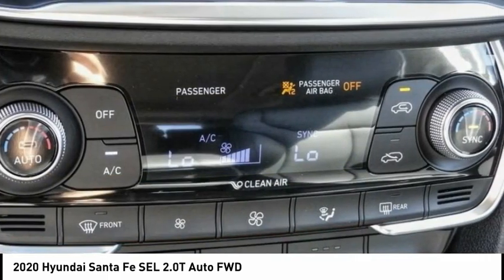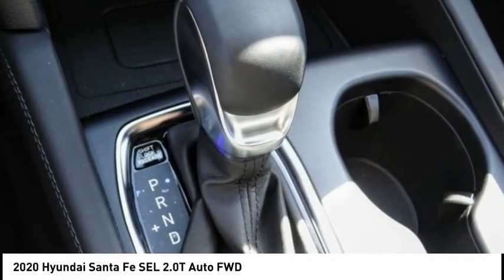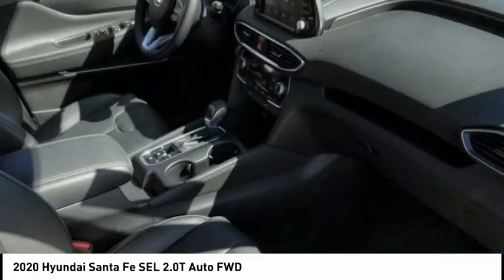Fog lights, four-wheel disc brakes, power moonroof. This isn't just a vehicle, it's an experience. So stop in for a test drive today.